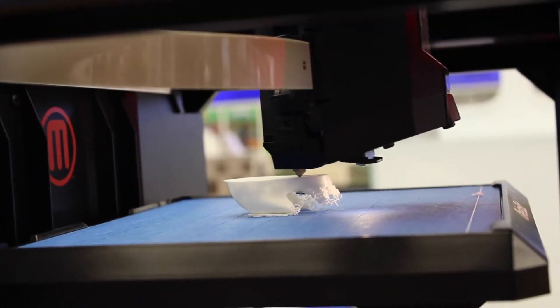3D printers are essential in every makerspace. They can create anything from tools to food to even body parts.